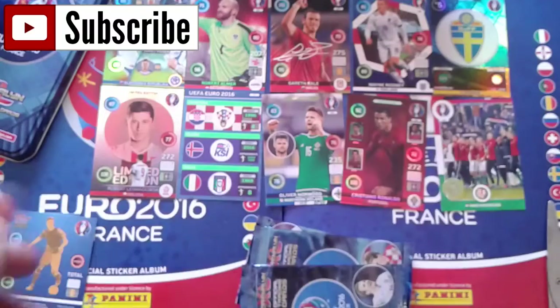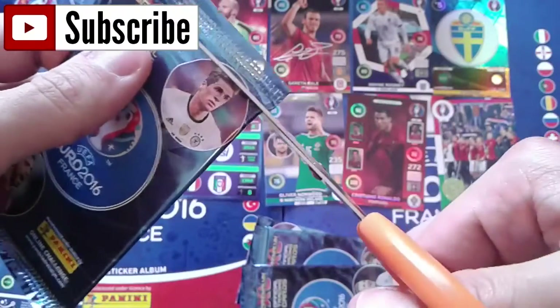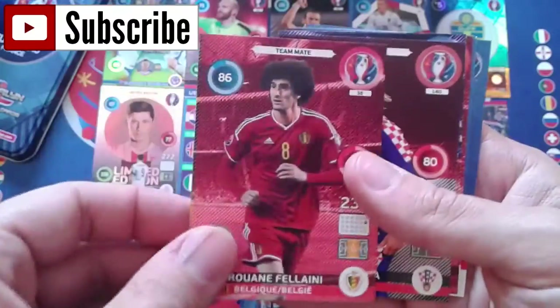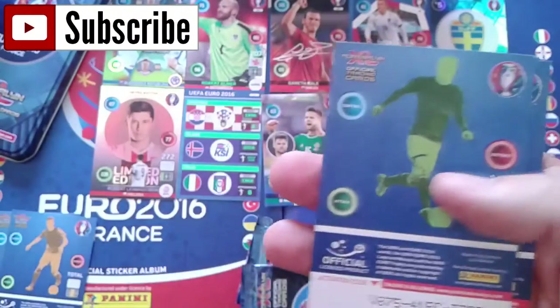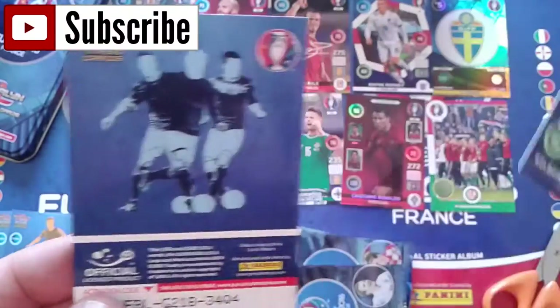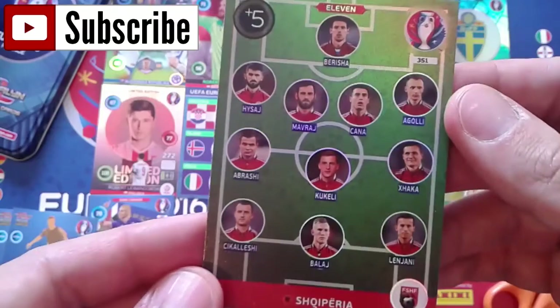Let's open our seventh booster gently so as not to cut any cards in half. We got Marouane Fellaini, Vida, Glushakov, Grosicki. And we got a game changer - yes, Sigurdsson for Iceland! A pretty nice card, and another one I didn't have in my collection. And we got the Albanian 11.